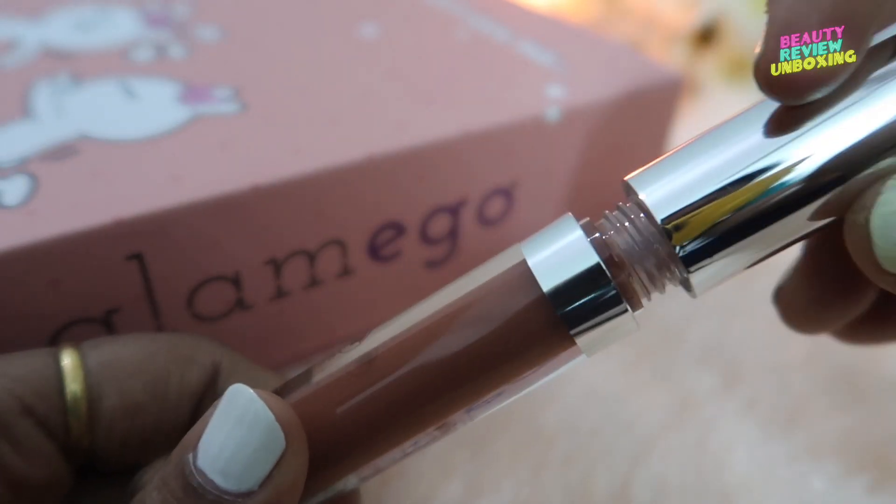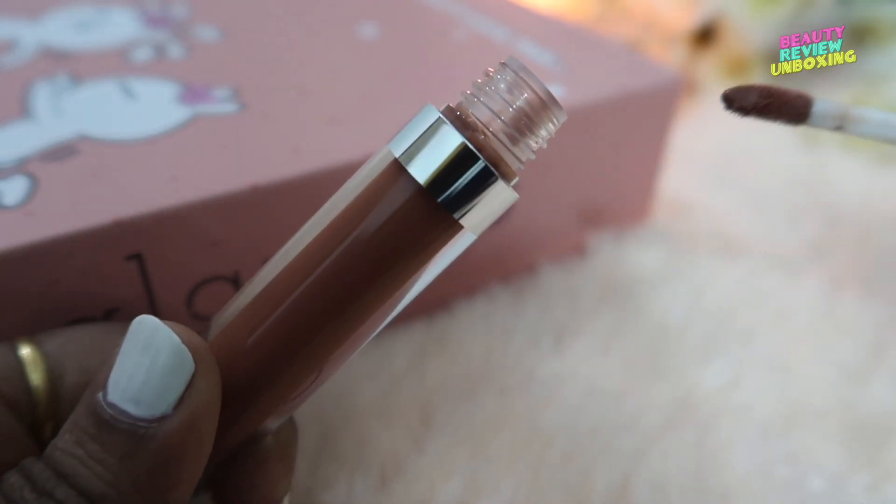Moving on to the next product I received — the Bella Voste lip gloss. I already have 2 or 3 lipsticks from Bella Voste and a gloss, so I can say the quality is amazing. The gloss is really long lasting. I really don't feel the need to retouch my lips every 2 or 3 hours when I use this gloss because it stays for a good amount of time, and I don't need to apply any lip balm when I use this. The shade I received is True Tan 01 — it's a beautiful tan or nude color. The thing I like most is that they provide the expiry date on the lipstick itself, which is really convenient. The price of this is Rs 5.99.